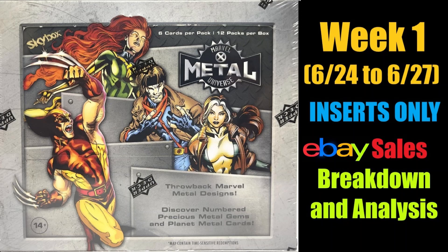The 2021 X-Men Metal has been out for a little more than a week now, and in that week we had a lot of great content on breaks, pulls, hits, etc. Dave and Adam still have sealed cases selling at $3,300, while loose boxes are going for $280 a box. Today I'm going to dive into the first week of eBay sales data on the set's key inserts to determine if it's worth breaking a case for $3,300.